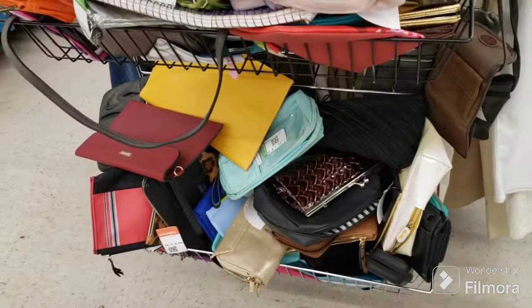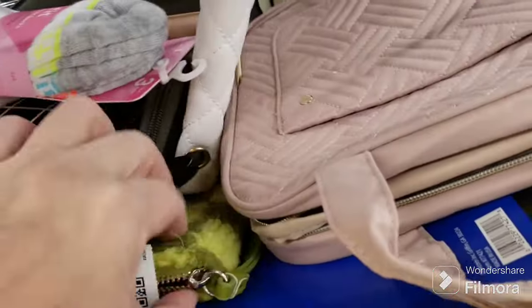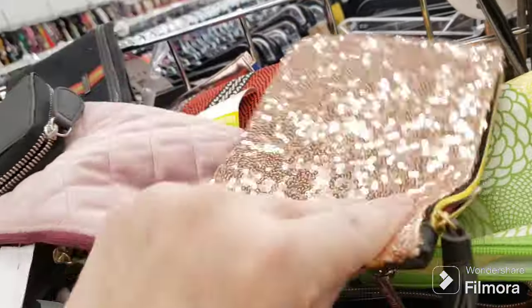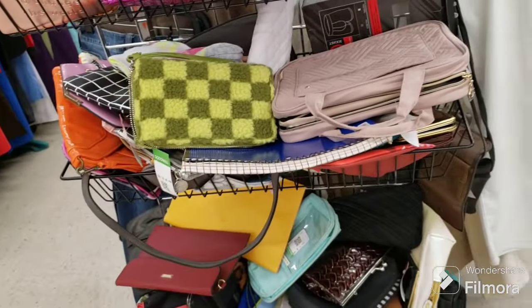I'm checking out the little purses - I don't see anything that really stands out to me. Oh, that's a cute green fuzzy one! Oh, a sparkly one! More Ipsy bags. I think we're done over here.